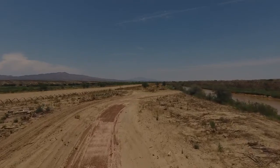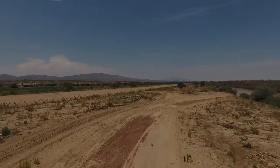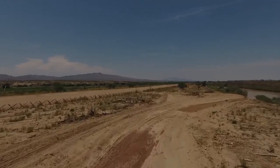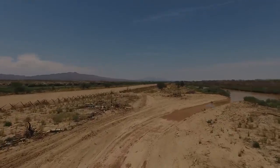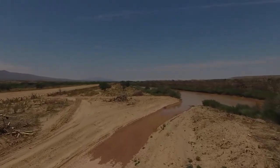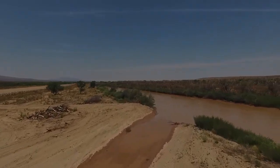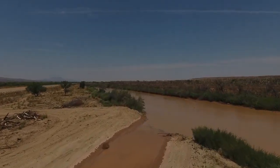In this area right here, there is a small high point that was constructed to control flow at certain levels in the river into the side channel. It's known as the high point, and it's just behind where the current video is now.